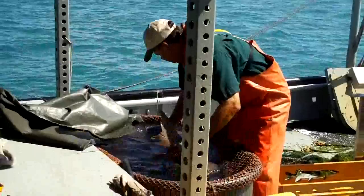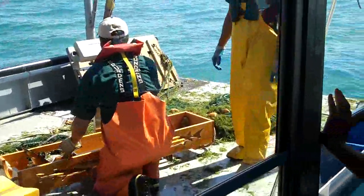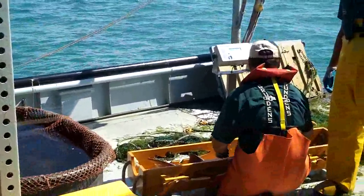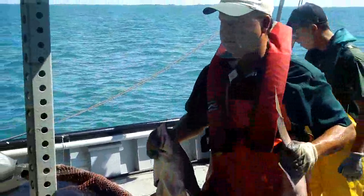We started working on Lake Sturgeon about 2002 or 2003. So far we have tagged about 2,500. And we're at the point now where we're getting a fair number of tag returns from the fishermen. Already this year we've gotten like 15 tags back.